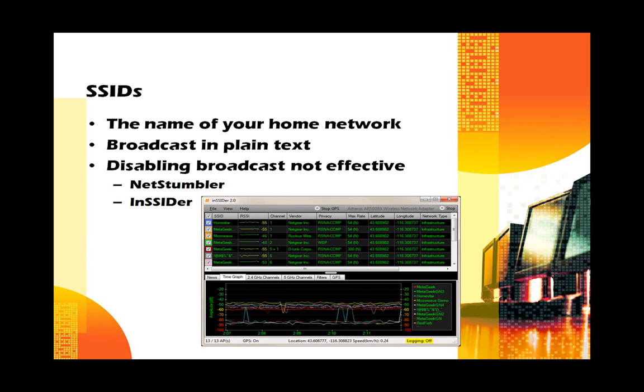All wireless networks broadcast an SSID, which is the name of your home network. It's broadcast in plain text — it's the thing you see when you connect to a network at a new location, what Windows pops up for you to click on and connect to. You can disable this, but that's generally not effective, because the name still has to be included in the data packet so your computer can connect to a router. Programs such as NetStumbler or Insider can easily read even SSIDs that are turned off.